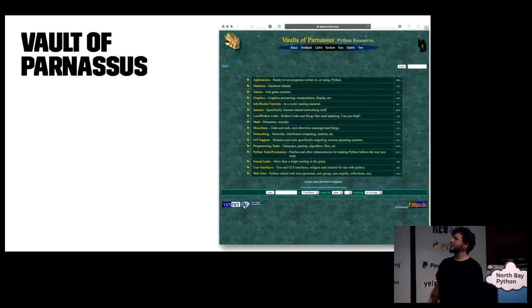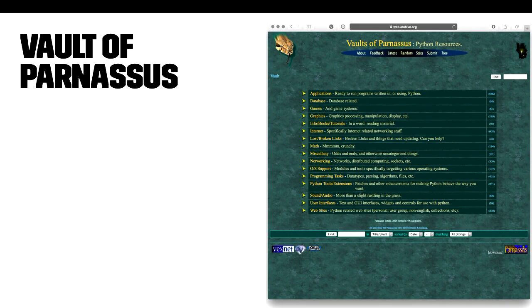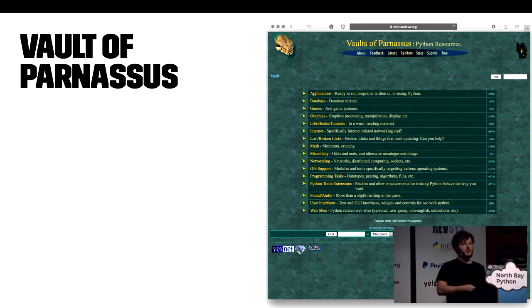This is sort of the original thing that acted like PyPI in the Python universe. It's called the Vaults of Parnassus, and it's the predecessor. It was a hand-curated page full of links to Python stuff anywhere on the internet. Users could submit links for inclusion and they'd be added eventually and occasionally fixed whenever the page moved. There's even a lost and broken link section on there, because in the early days of the web — glorious web 1.0 — there are still links floating around, including in the Wayback Machine and the Internet Archive.